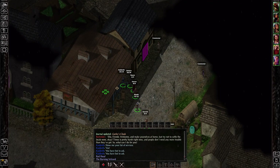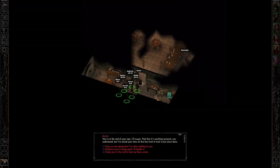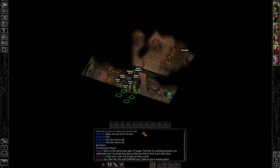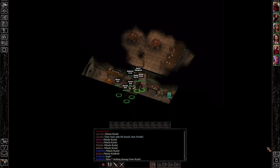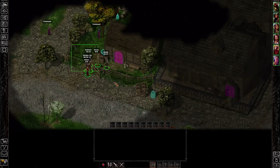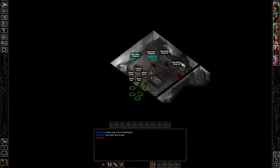An ambush — someone named Carlet tells us our time on this ball of mud is just about done. We say 'I hope you've the will to back up those words.' We got a couple good hits in, but he hit me twice. And I guess it's the quicksave back before the spiders then. As you can see, the game is pretty punishing.